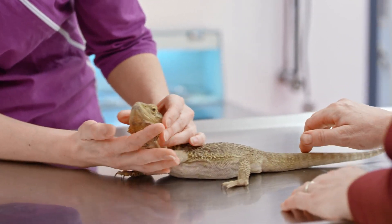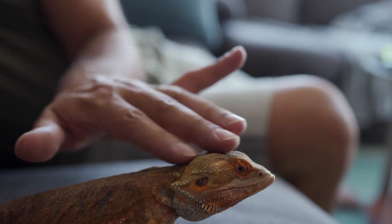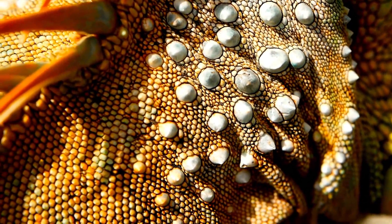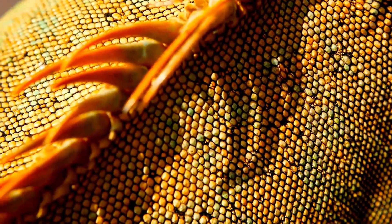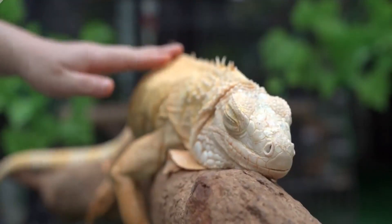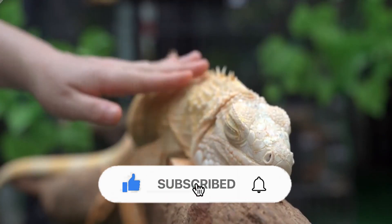Now it's time for a conclusion on sexing iguanas. As we wrap up, the big question remains: which sex is better to own? The truth is, both males and females can be wonderful companions with proper care. We've covered the differences in temperament, enclosure requirements, and health considerations. Remember, iguanas are incredible reptiles, but they're not for everyone — respect their size and needs, and you'll have a scaly friend for years to come. Thank you for joining us today on this exploration of male versus female iguanas. If you found this video helpful, don't forget to like, share, and subscribe for more reptile insights. Until next time, keep those scales healthy, and we'll see you in the next video.